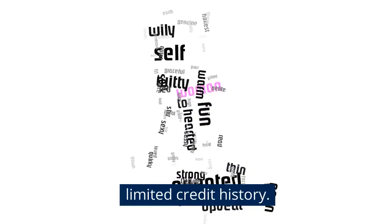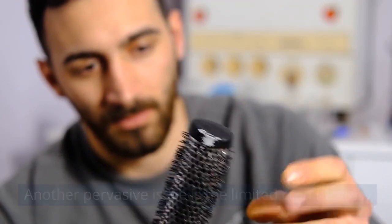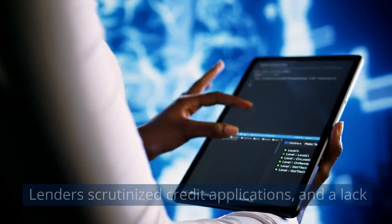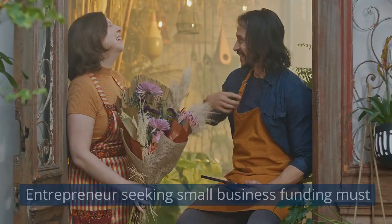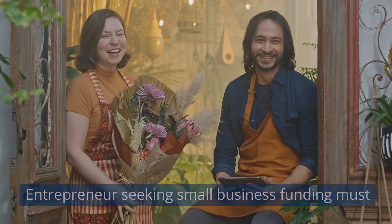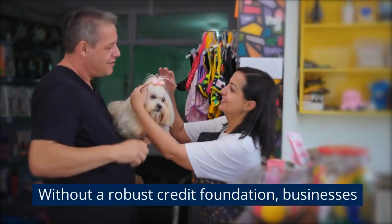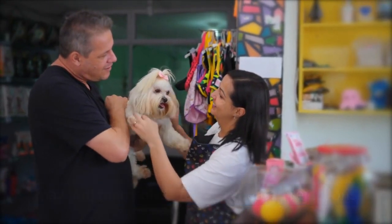The pitfalls of limited credit history. Another pervasive issue is the limited credit history of new businesses. Lenders scrutinize credit applications, and a lack of historical financial data can be a major drawback. Entrepreneurs seeking small business funding must be proactive in building their credit from the outset. Without a robust credit foundation, businesses may find themselves facing repeated rejections.